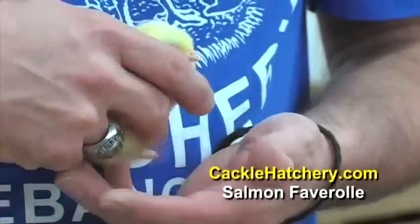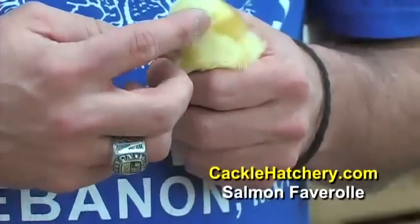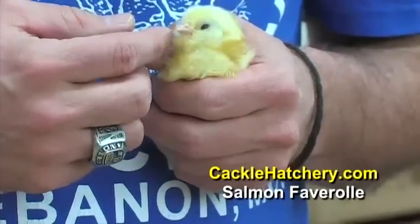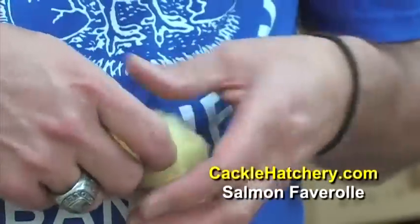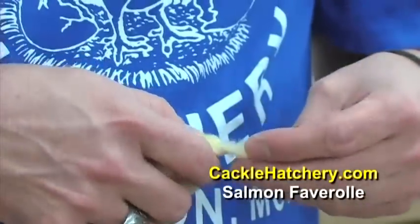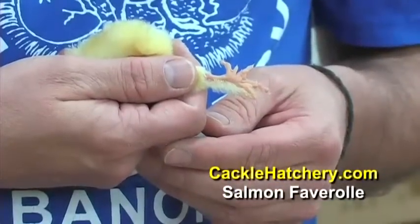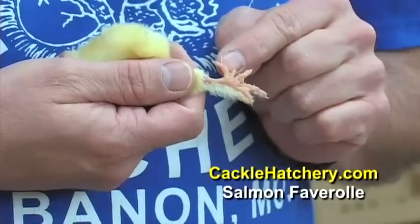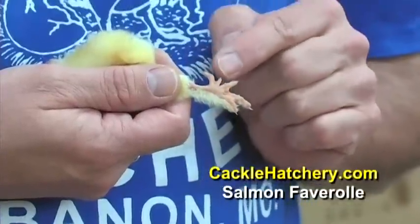Notable features would include a beard or a muff. It has feathered shanks and it has a fifth toe. Most chickens have four toes — this one has a fifth toe.